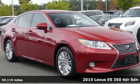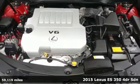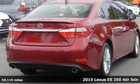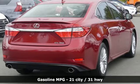Here's a 2015 Lexus ES350. Enjoy the exceptional world-class luxury of this stunning sedan, filled with refined craftsmanship found in every detail.